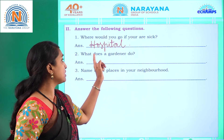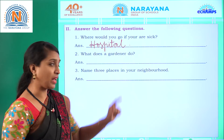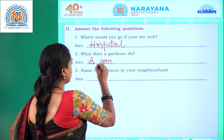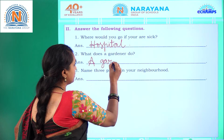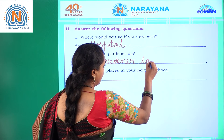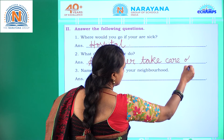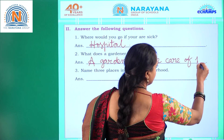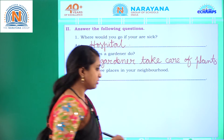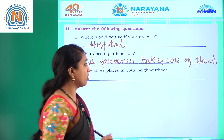Coming to second question: what does a gardener do? A gardener takes care of plants.